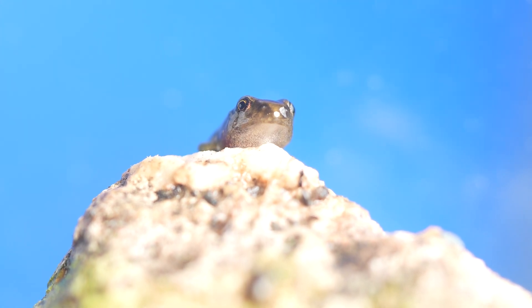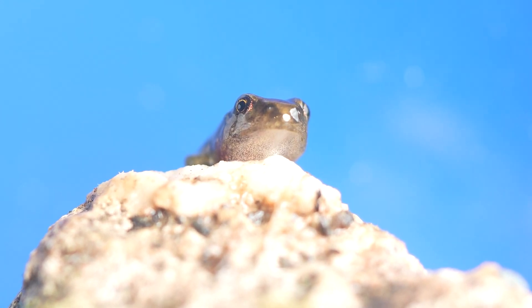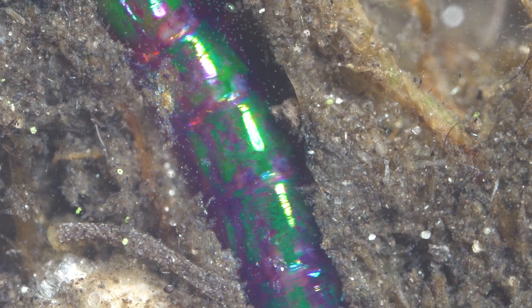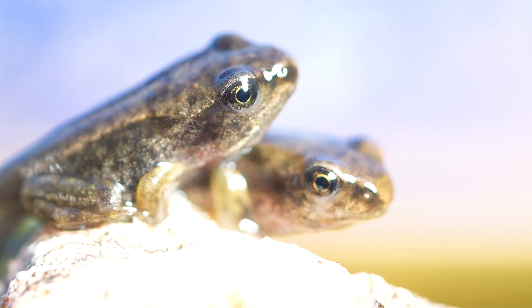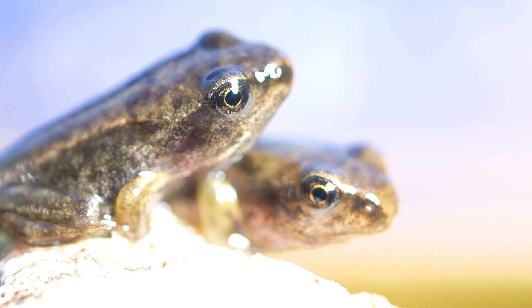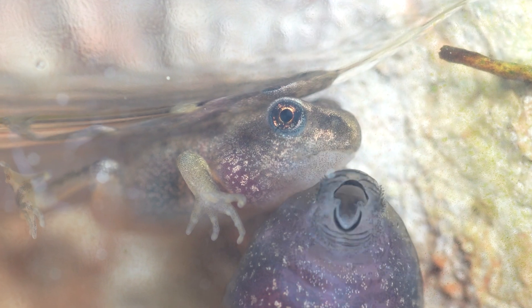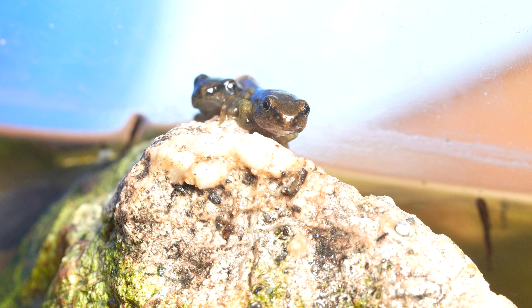This is my frog Morty. He just turned 100 days after spending his entire life in this tiny ecosystem, facing predators, hunting prey, and finding love. Raising frogs may sound strange, but as only 5 frogs out of 100 survive in the wild, I did everything to build them a new home.